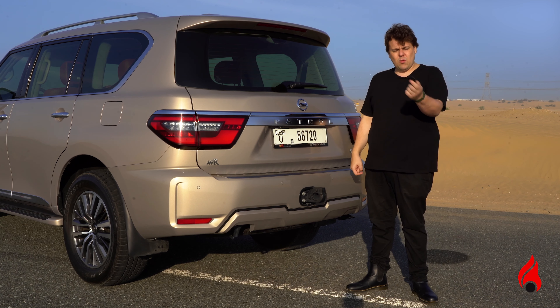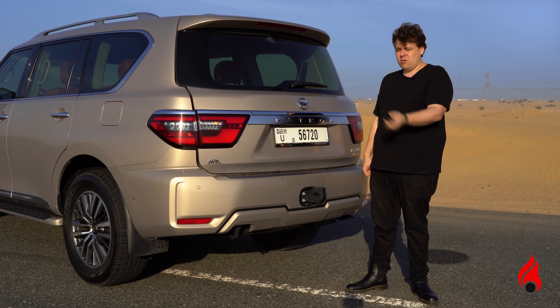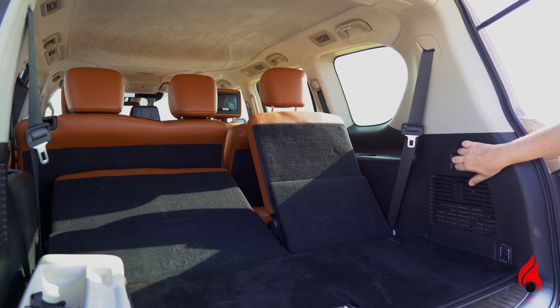I'm going to show you how it works on the key fob. I press and hold, and up it goes. You can see here, plenty of space. We've got the toolkit here, and it is fully automatic as well.